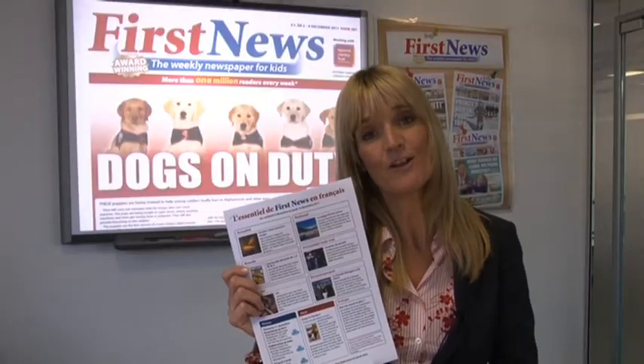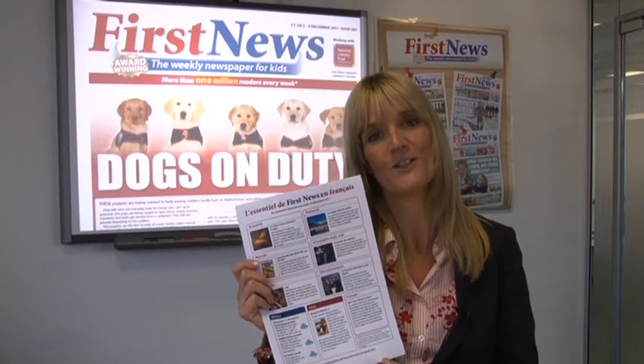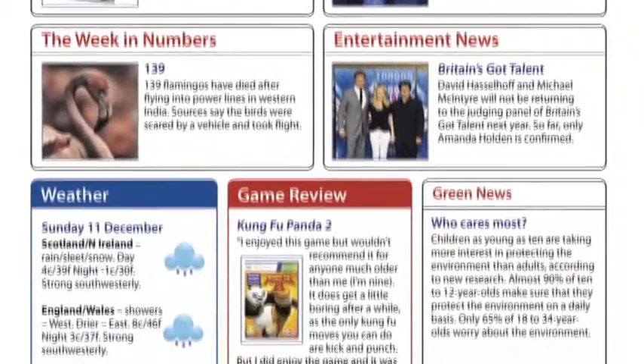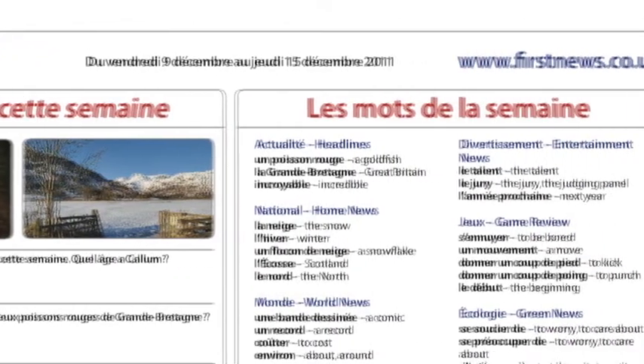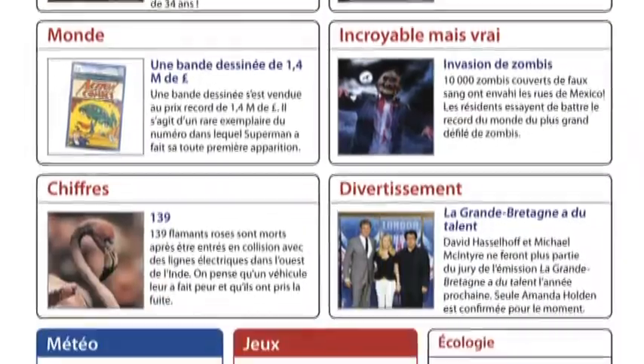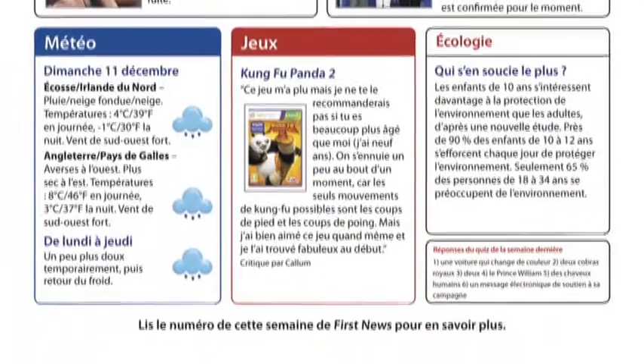Finally, our headlines in French resource is one page of simplified stories told in French from each week's newspaper. There is also an English version of the stories and an accompanying French comprehension activity and vocabulary sheet. Each week the stories will come from different sections of the newspaper, along with additional weekly information such as the weather, TV and reviews.